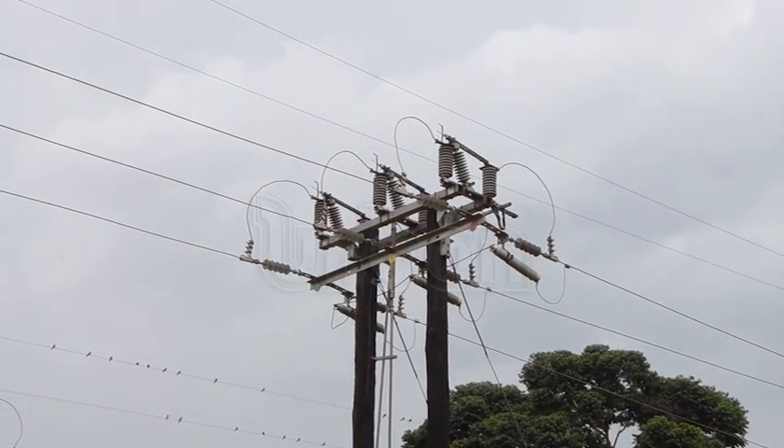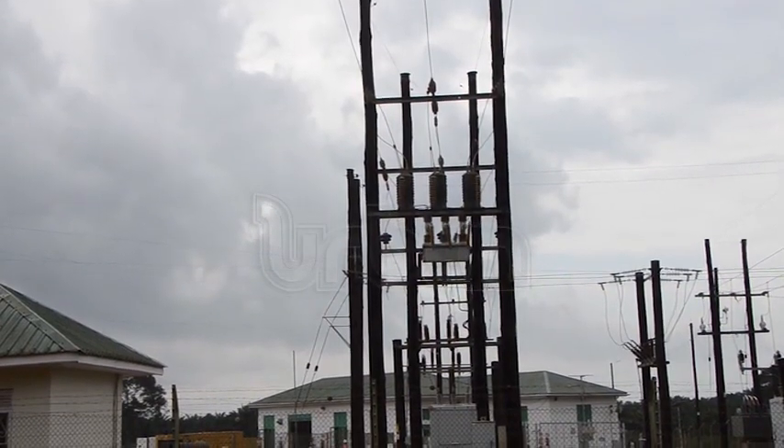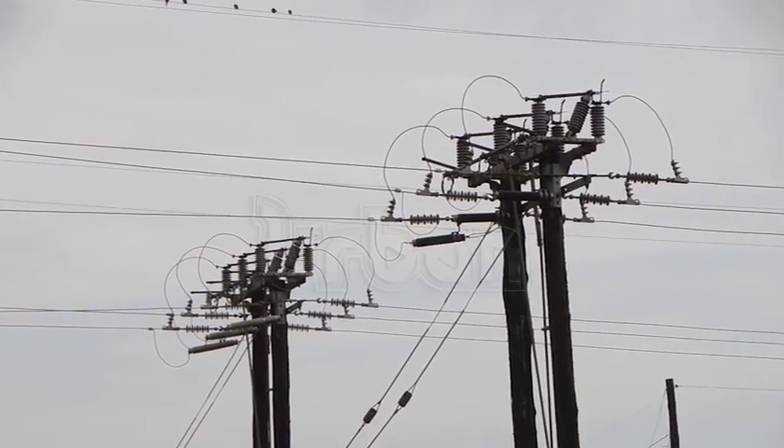Currently, with a generation of 1.6 megawatts, 5,700 islanders are connected to power. On top of this, the government has offered 3,000 free meters for those who have been lagging behind.